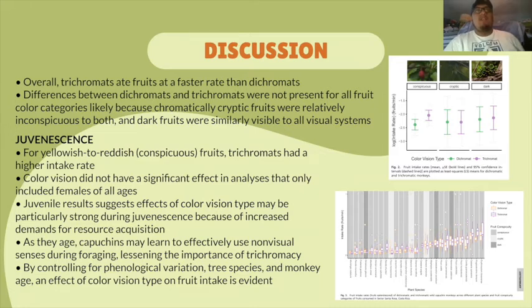One of the key points addressed in the paper is the effect of juvenescence on trichromacy and dichromacy. The researchers concluded that color vision did not have a significant effect in the analysis that only included females of all ages. Juvenile results suggest that the effects of color vision type may be particularly strong during juvenescence because of increased demands for resource acquisition during a crucial window in their development. They also concluded that as capuchins age, they may learn to effectively use non-visual senses during foraging, making trichromacy less important.